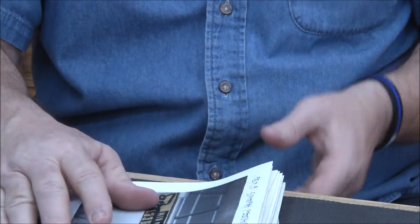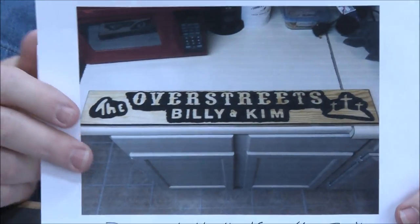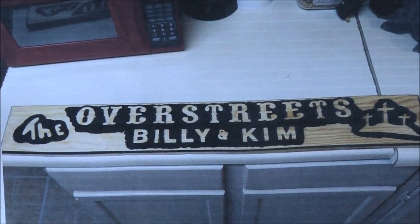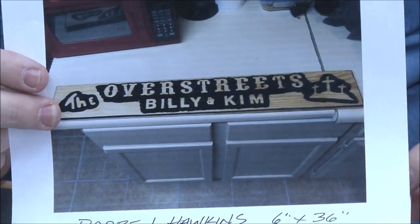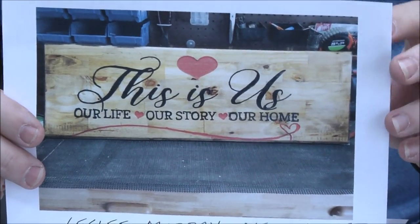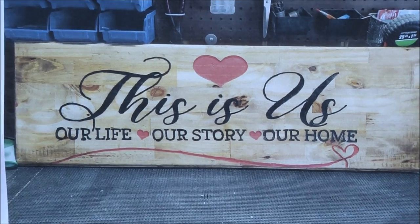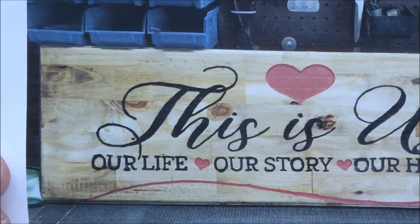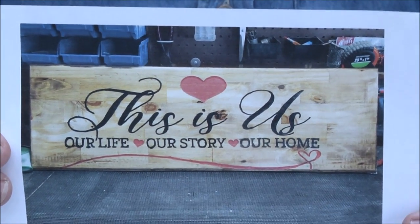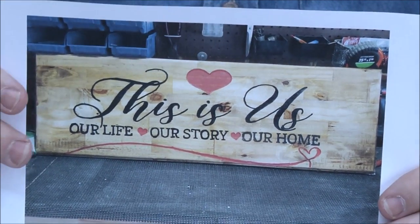Darren Hawkins — six inch by 36 inch. Beautiful job! The top line looks like it was done with our western letters pattern, and that's our three crosses layout pattern over there. Great job, Darren. Leslie Murray — one of her very first signs. The board looks like laminated pieces, almost like repurposed flooring. I think it looks terrific. Great job Leslie — you've got a big future in sign carving if you want it.